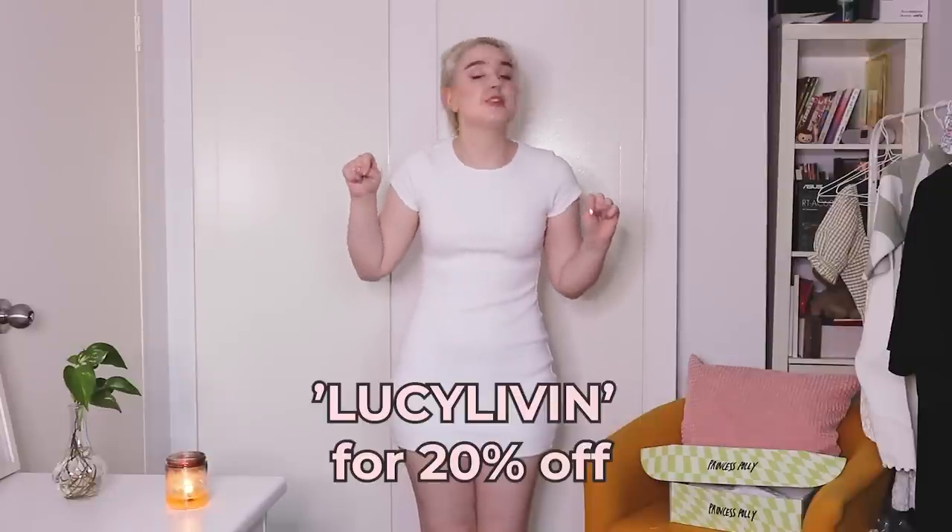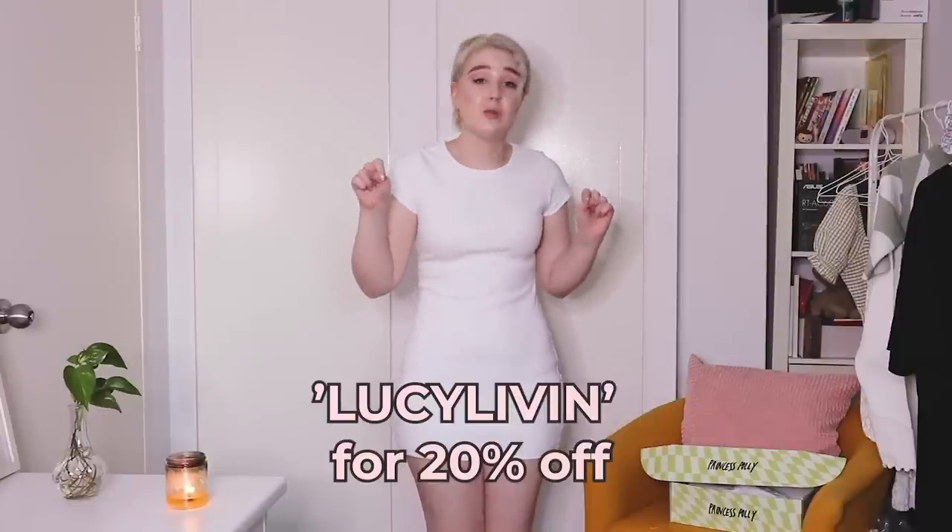That's everything in this Princess Polly haul slash holiday festive outfit idea video! I just wanted to put a little more of a theme and twist on it. Let me know what you think in the comments and which outfit or piece was your favorite — or the most festive vibes. Thank you again to Princess Polly for working with me on this video, and you can use the code LucyLiven for 20% off your purchase on the Princess Polly website. As always, thank you so much for watching — see you in the next one!